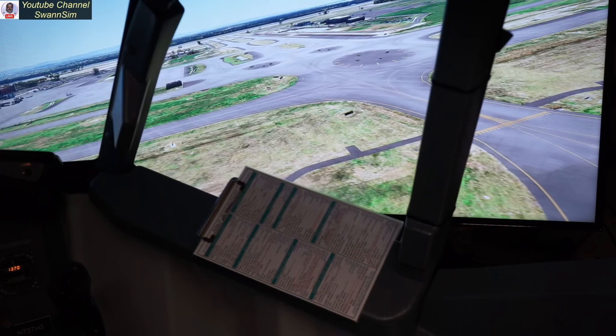All in all, I'm absolutely glad that I purchased the premium deluxe version. I will definitely be getting my money's worth, no doubt about it. This is one beautiful looking simulator. She has definitely matured.